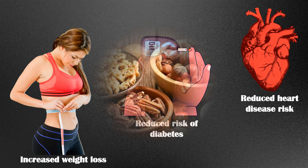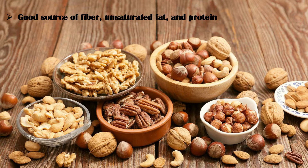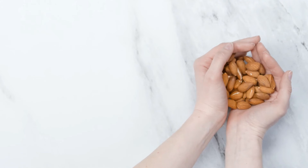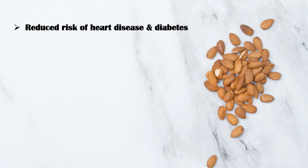Number 4: Nuts and Seeds. Nuts and seeds are a good source of fiber, unsaturated fat, and protein. Most of them also provide biotin, though the amount may vary according to the type of nut. Nuts and seeds are extremely healthy, and their intake is associated with a reduced risk of many illnesses such as heart disease and diabetes.